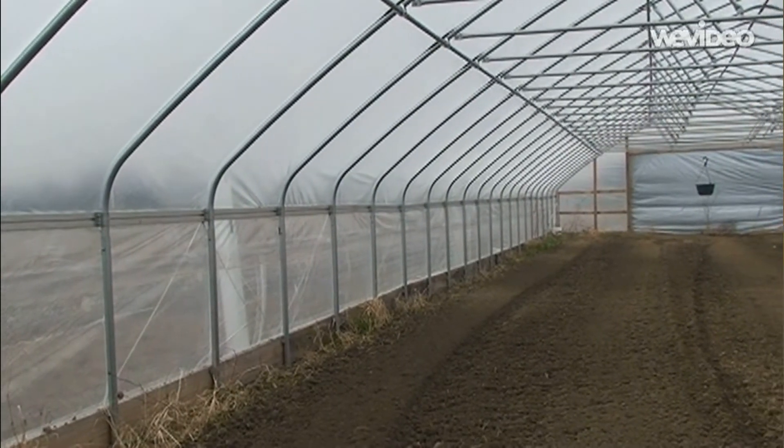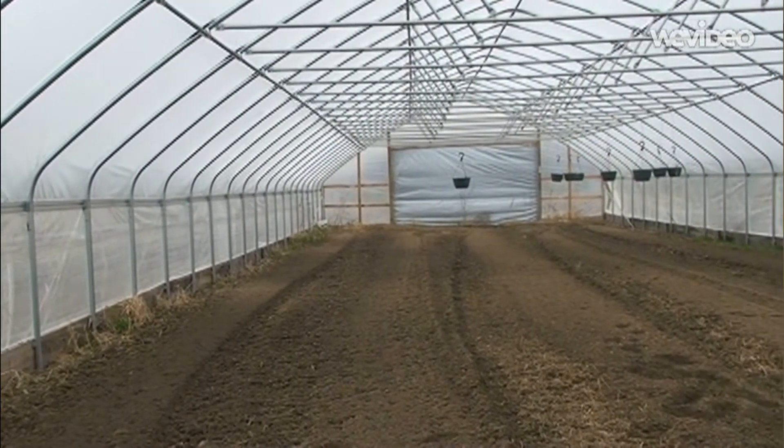The difference between a high tunnel and a greenhouse is simply the heating, or the lack thereof. In a true greenhouse you have active heating, whether it be a fuel source like propane or wood. It's typically used to extend the growing season in the spring, the fall, and into the winter so you can get a little longer cropping season.